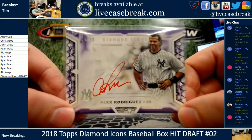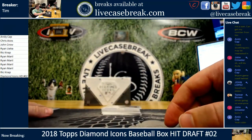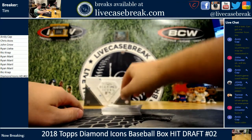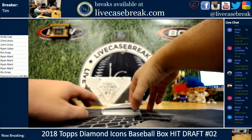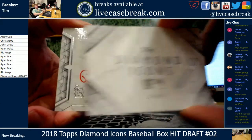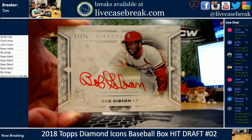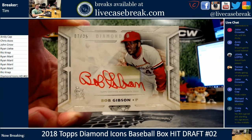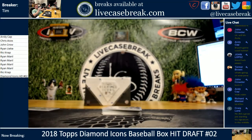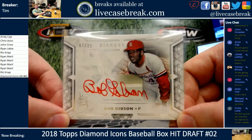This is a hit draft, so please don't talk values in the room until after the break. You're more than welcome to talk about the picks and what you would have taken. Second card — Bob Gibson out of 25. Red ink, seven out of 25. Nice stuff. Beautiful autograph.